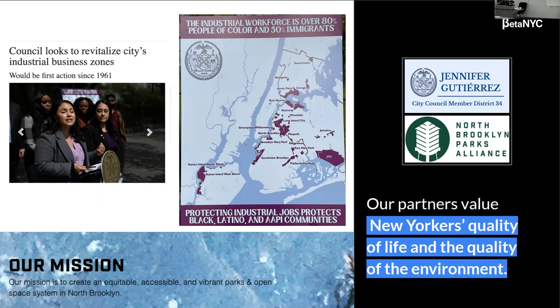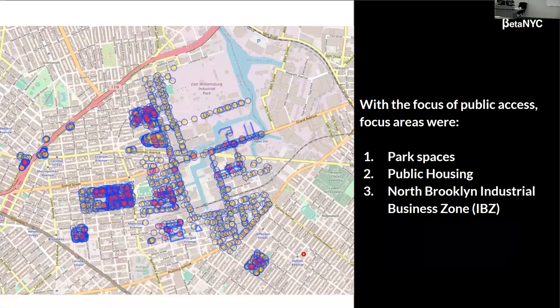We also wanted to partner with people that share our values. We partnered with North Brooklyn Parks Alliance and Jen Gutierrez's Council District 34. North Brooklyn Parks Alliance is focused on creating equitable, accessible, and vibrant parks and an open space system in North Brooklyn, which helped us narrow down types of places to go to — so we went to parks. Jen Gutierrez is really interested in the IBZ and making it hospitable for workers there, which helped us narrow down a location. We also wanted to focus on public housing spaces, to see how many amenities they have and the quality of those amenities compared to other areas, and the North Brooklyn Industrial Business Zone.